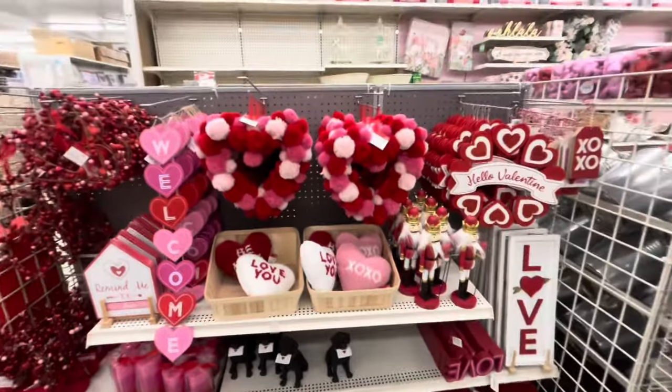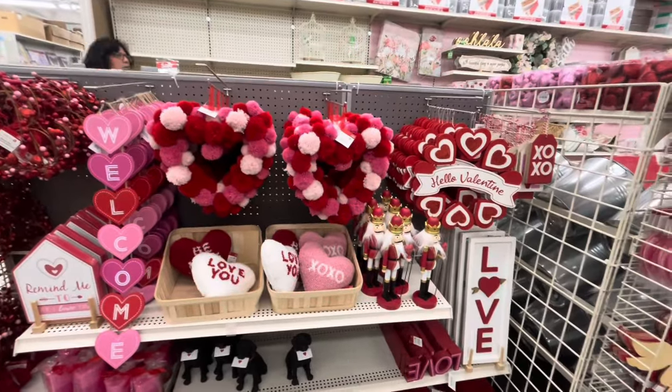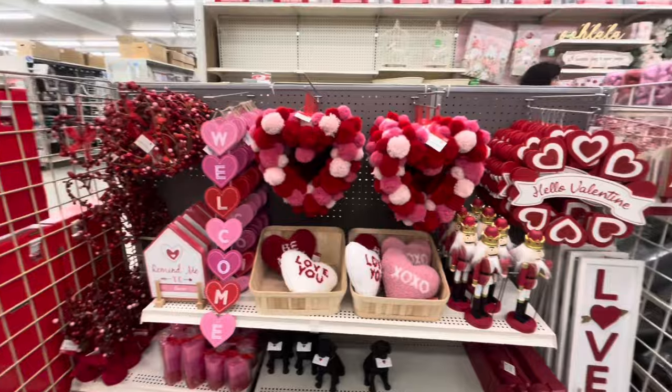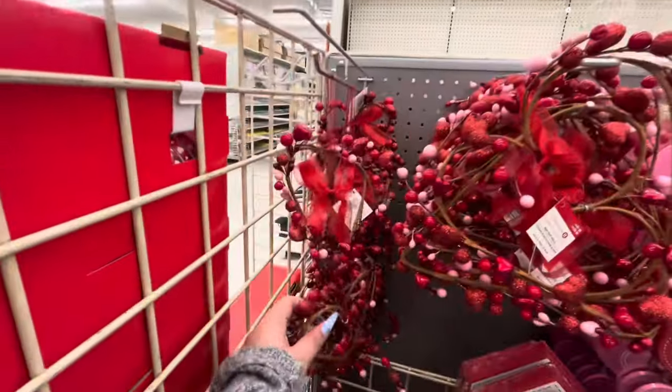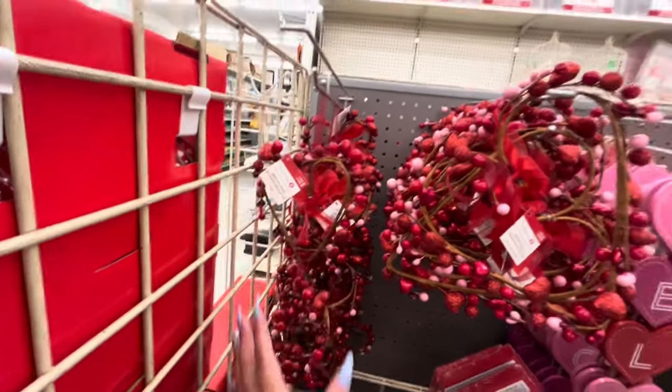Hey everyone, welcome back to my channel! I'm at Michael's and they have Valentine's stuff out. Let's start over here — they have these hanging heart decorations for $15.